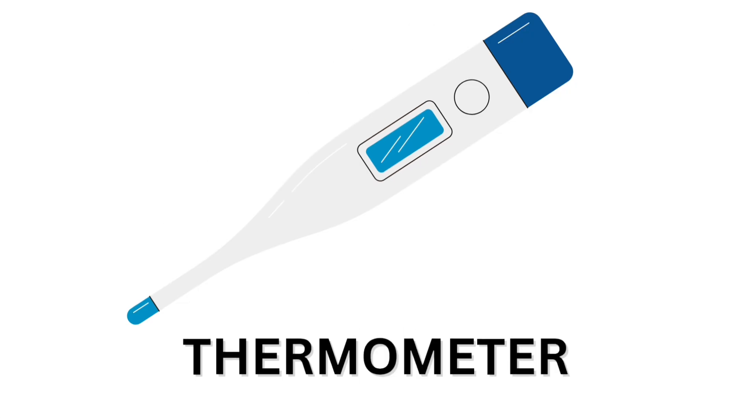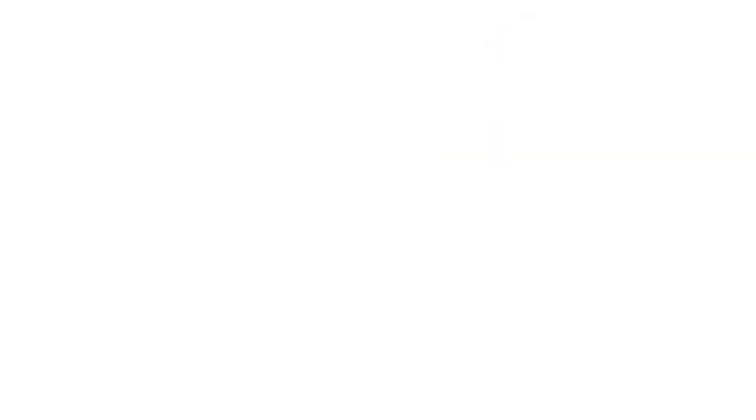Thermometer. Thermometer. Bandage. Bandage.